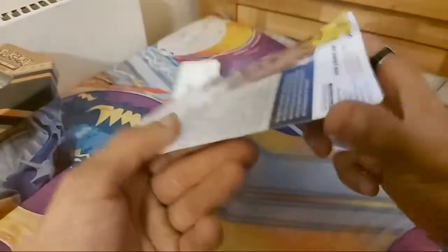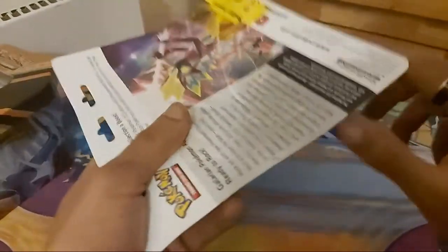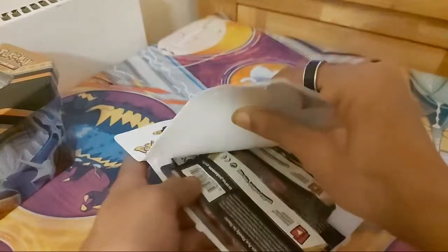Hopefully I can pull something decent. I got AbsaTV to pick this one out — she's normally pretty lucky when it comes to picking out Pokemon booster packs. I just looked over and she's falling asleep. There were like 20 or 30 of them on the shelf. We're going to open up these three today.